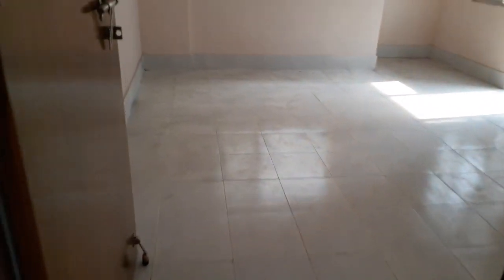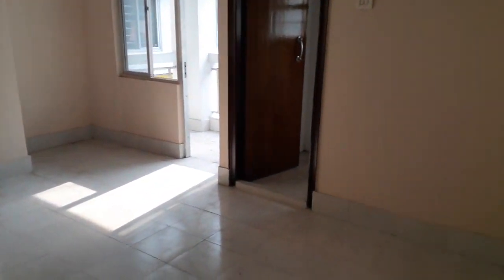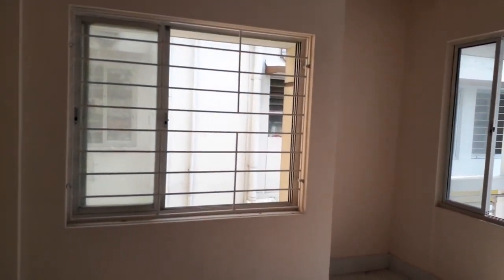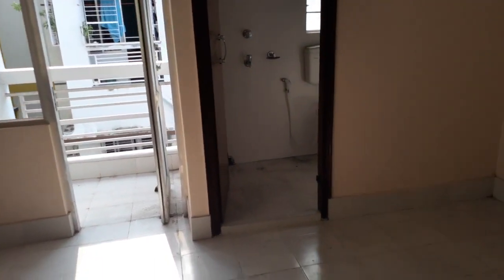Just beside that is the master bedroom. You can see it is a very big size master bedroom, along with two windows, an attached balcony, and an attached washroom.